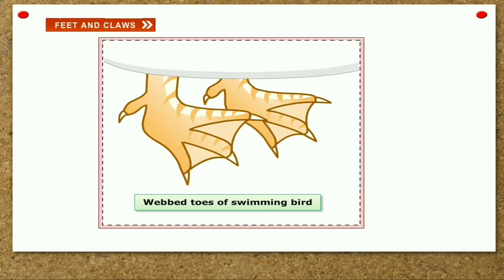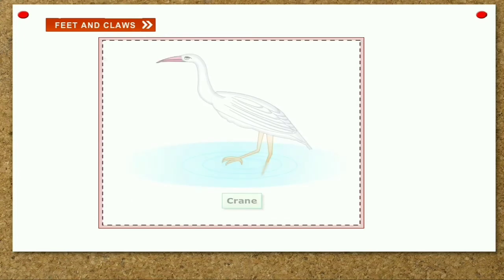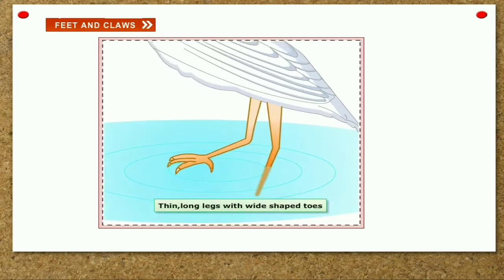Wading birds. Birds that can walk over shallow water are called wading birds. The crane, heron and paddy birds are wading birds. They have thin and long legs with wide spreading toes.